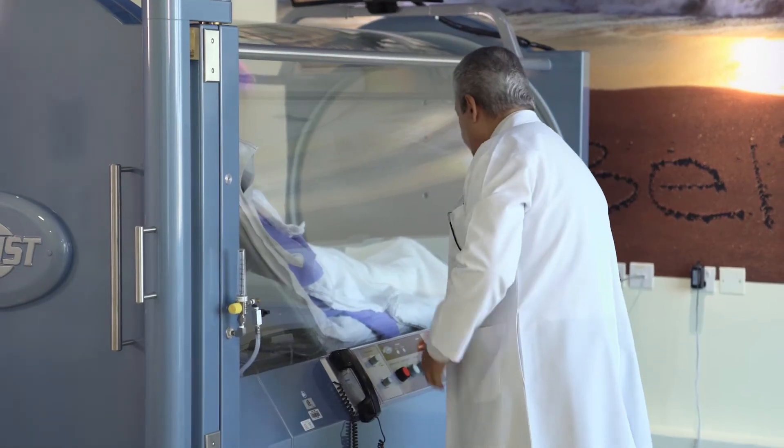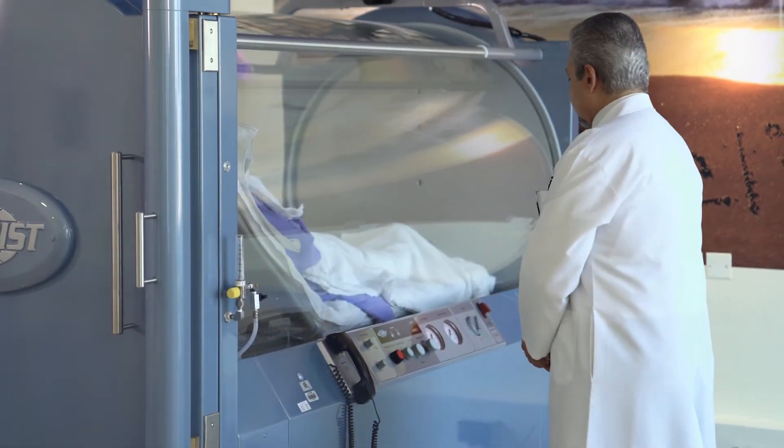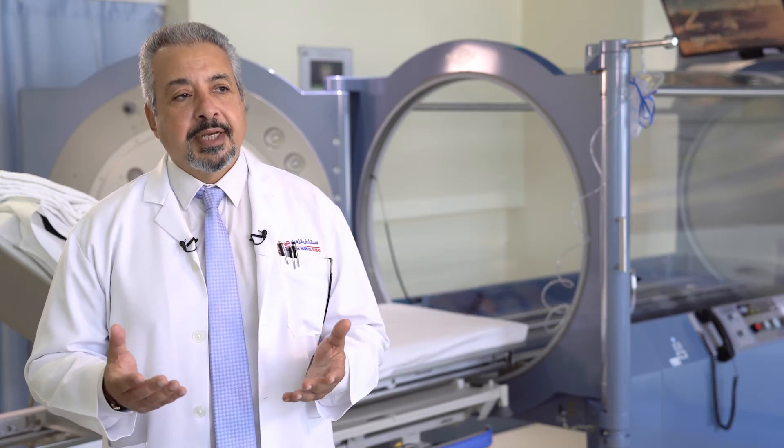The sessions are usually given every day — five sessions per week with two days off. We use this huge amount of oxygen to treat many problems.